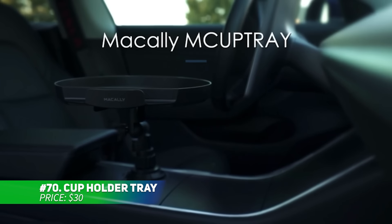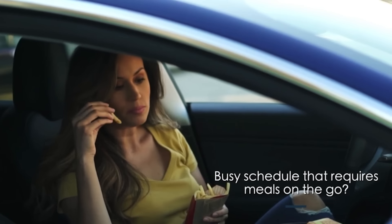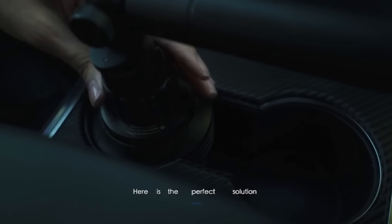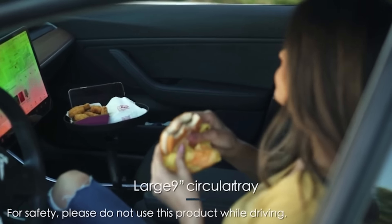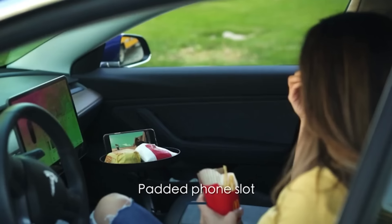This cup holder tray transforms eating in your car. It fits into most cup holders without leaving scratches and swivels 360 degrees for easy adjustments. Whether it's lunch on the go or snacks during a road trip, this tray keeps your food steady and convenient. It's a great companion for anyone who eats in their car regularly.